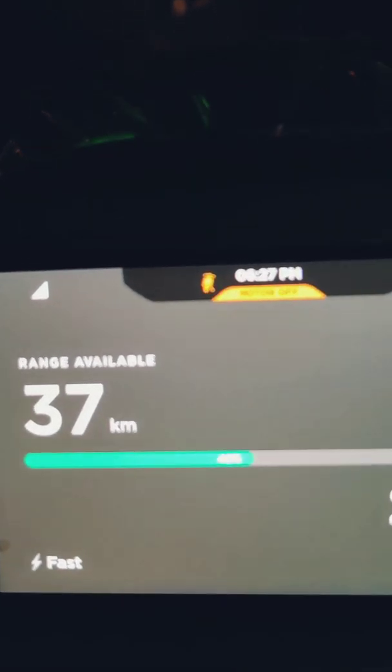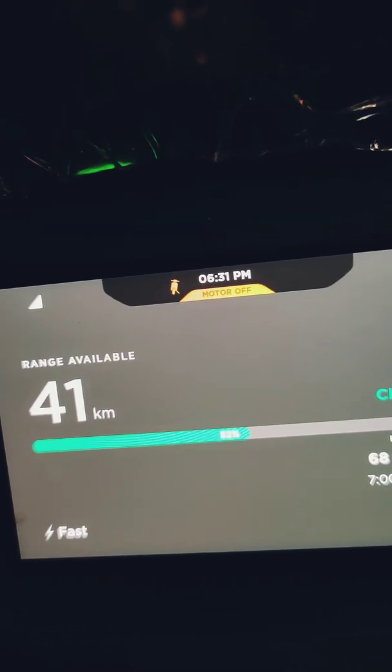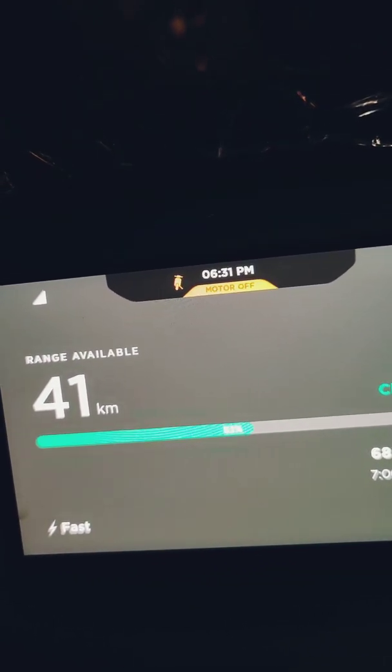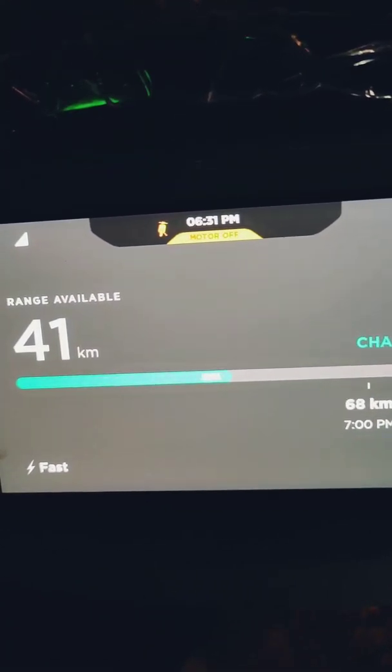15 minutes in at 6:27 p.m. we have 27 kilometers of range and 47% of charge. It's been 20 minutes and we're going to charge for 20 minutes today. We have 41 kilometers of range — so if you remember we started at 21 and 20 minutes later we have 41 kilometers of range. That's about a kilometer every minute.